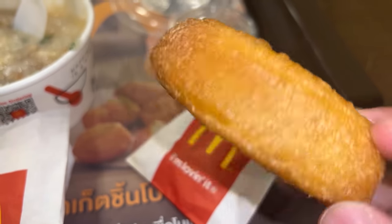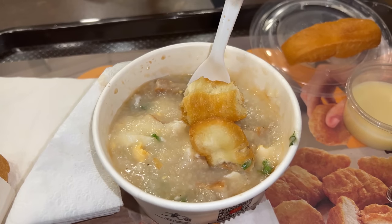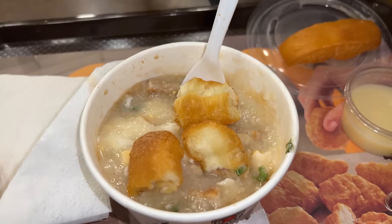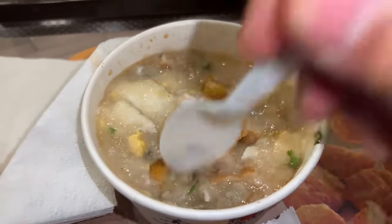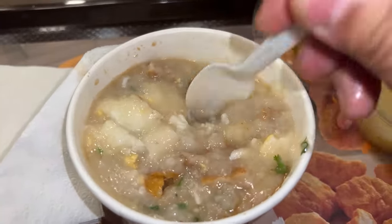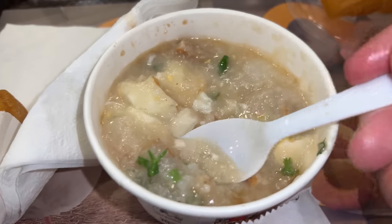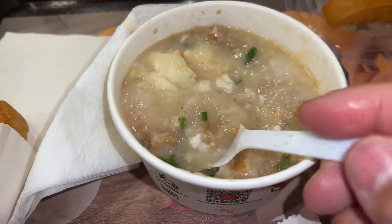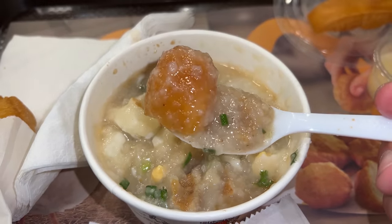The fried dough is piping hot — feels like it just came out of the fryer. Break it apart. You can break off little pieces and put it right in the congee. Because the fried dough is so airy, once you squeeze it and it re-inflates again, it's gonna soak up a lot of that delicious congee. These two items were made for each other. Because the fried dough just came out of the fryer, it's nice and crispy, so even though it's soaked in the congee, you still get a nice crunch when you bite down.